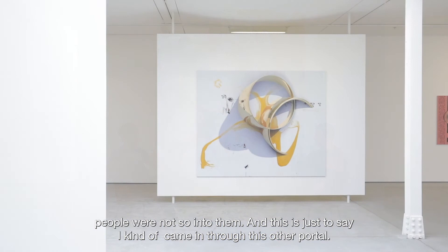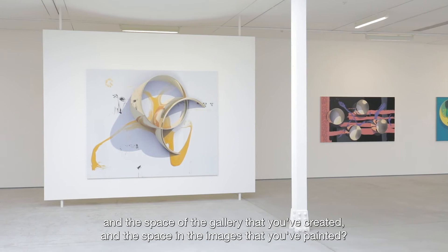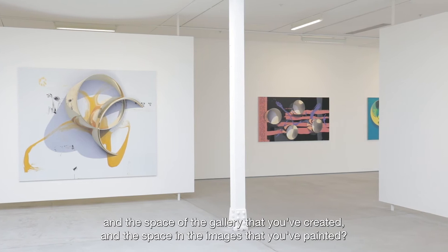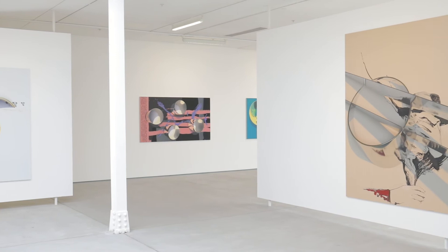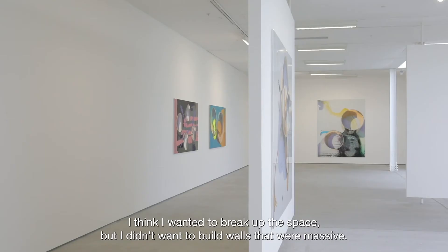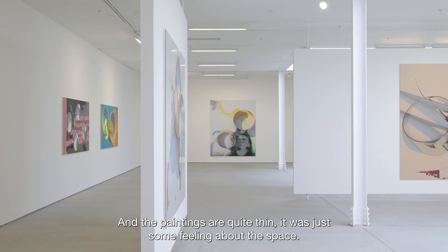What's the relationship between the conventions of display you've used to create these walls and the space of the gallery versus the space in the images you've painted? I think it was a response to the room — I wanted to break up the space but I didn't want to build walls that were massive. By tying them into the ceiling and floor you can actually make them very thin, and the paintings are quite thin. It was just some feeling about space.